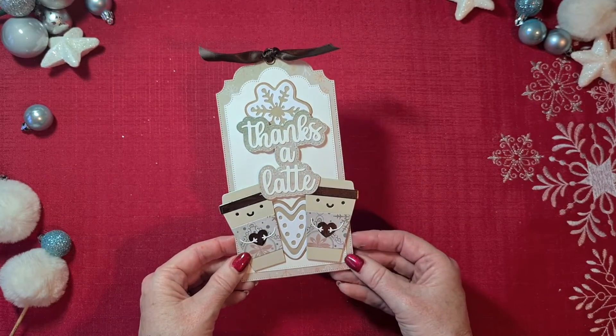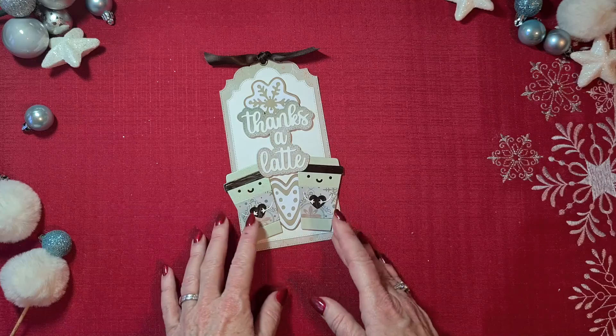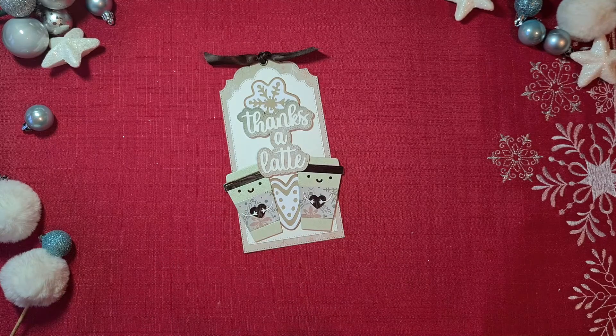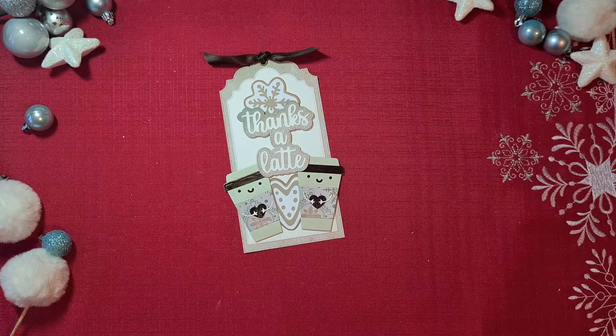That already concludes my thank you tag for today — I think this is my shortest video in this whole series. I hope you will be back tomorrow for day 21 of this collaboration; we're already heading up to the 24th, so you have seen a lot of fun projects by now. I hope you liked them — give me a big thumbs up, and I hope to see you back tomorrow. Bye for now!